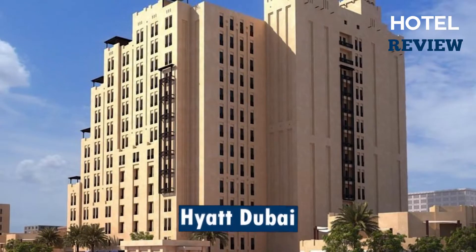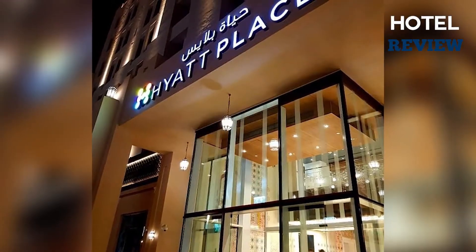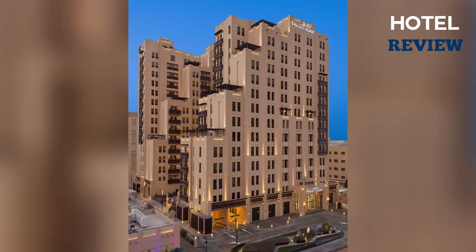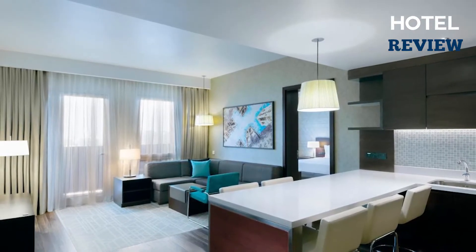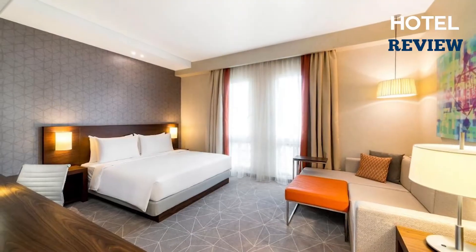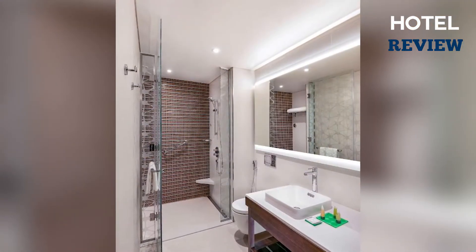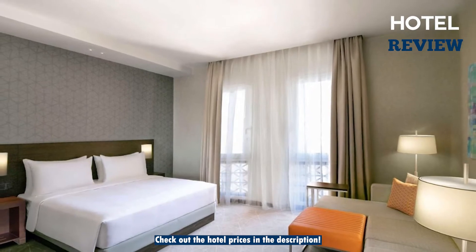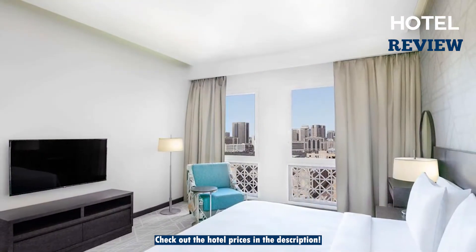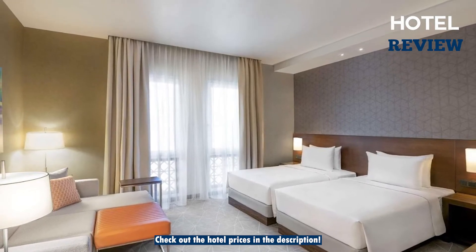Another fantastic choice might be the modern Hyatt Place Dubai, a four-star luxury hotel which features a futuristic design but still keeps the price affordable compared to its surroundings. This beautiful hotel features 204 smoke-free guest rooms offering incredible outside views of the Dubai skyline, as well as plenty of in-room comforts such as fully furnished private bathrooms, daily housekeeping, blackout curtains, soundproofing, in-room climate controls, and much more.